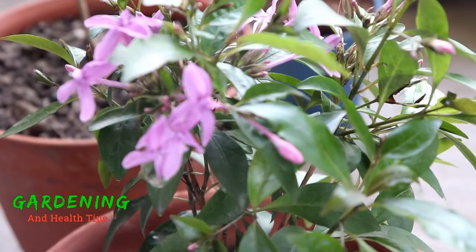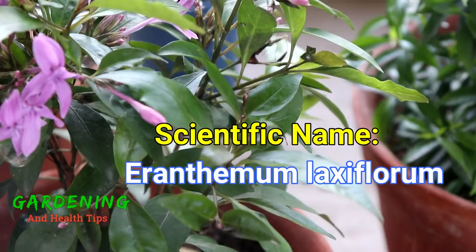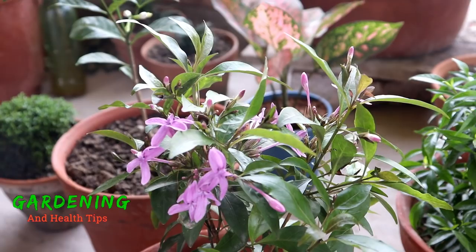I was searching for a link and wanted to get some information about this plant. Its botanical name is called Laxiphoram. This is the name of the tea, it is from America — the purple star, the star flower, the soothing star, the dazzling name.